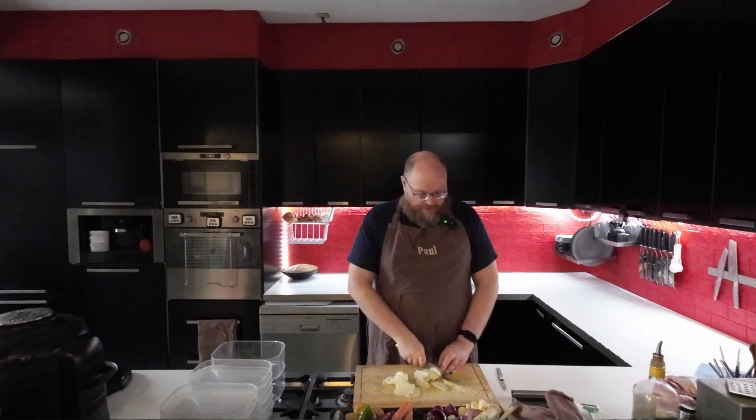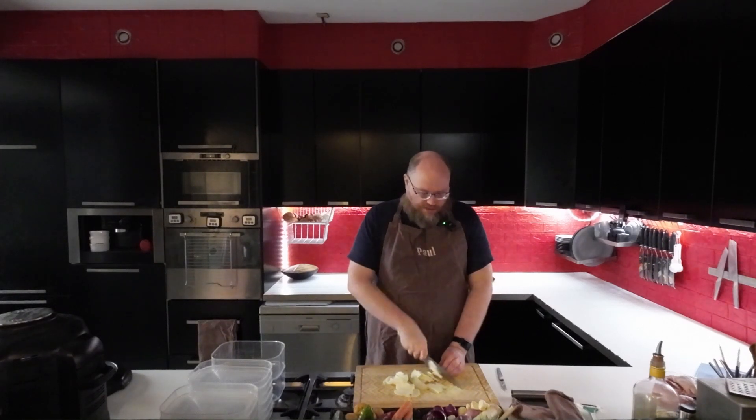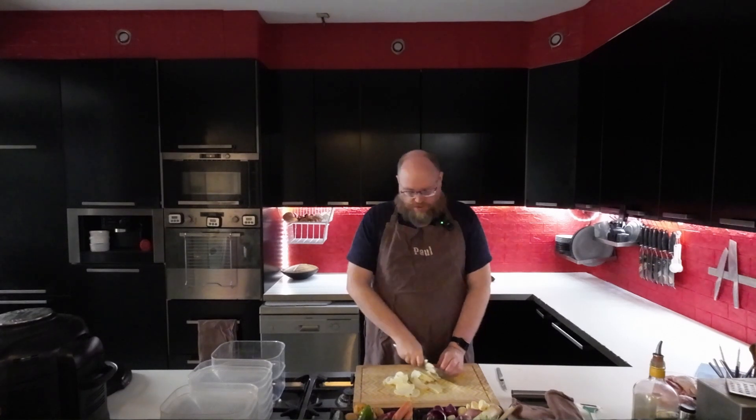Then tomorrow, Meatless Monday, I'm going to do a salad for lunch. And then for dinner, I'm going to do some mac and cheese.